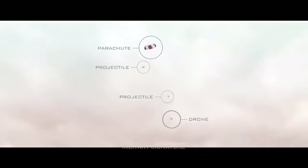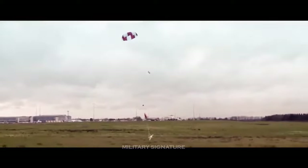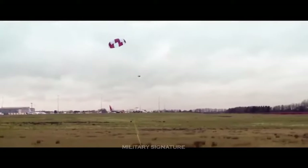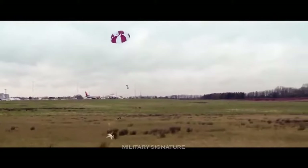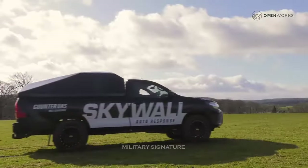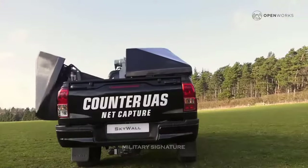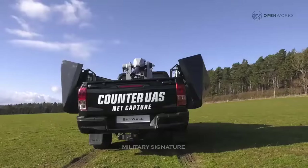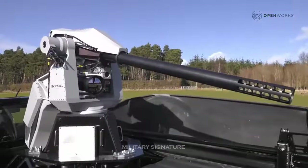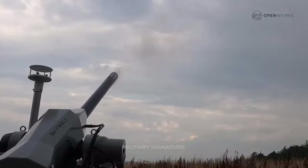Besides the mobile, shoulder-mounted version, SkyWolf offers a semi-permanent installation with an increased range that can be set up at key locations to protect the entire area of a major event. SkyWolf's most powerful offering is a permanent anti-drone defense unit for the most sensitive locations — airports, prison walls, or the White House — and can be remotely operated from a control room.